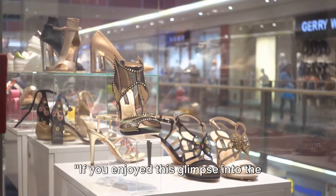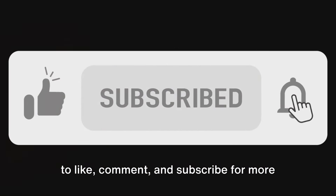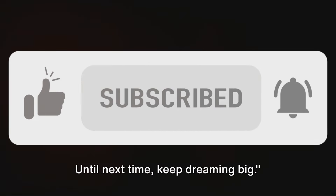If you enjoyed this glimpse into the world of luxury credit cards, don't forget to like, comment, and subscribe for more content like this. Until next time, keep dreaming big.